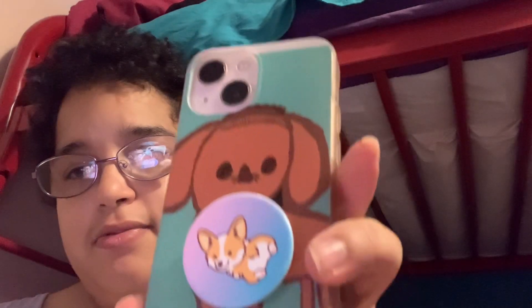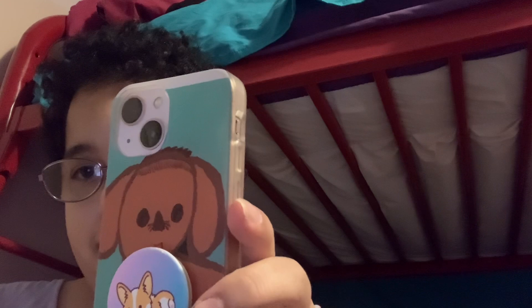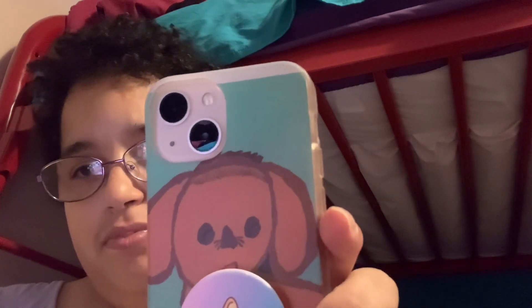This is what she drew for me — it's a picture of a dog. And of course I bought this pop socket at Target. I ordered it and it came.